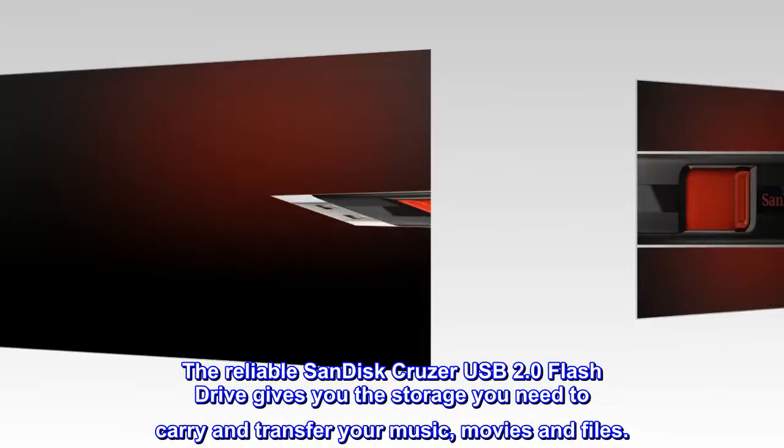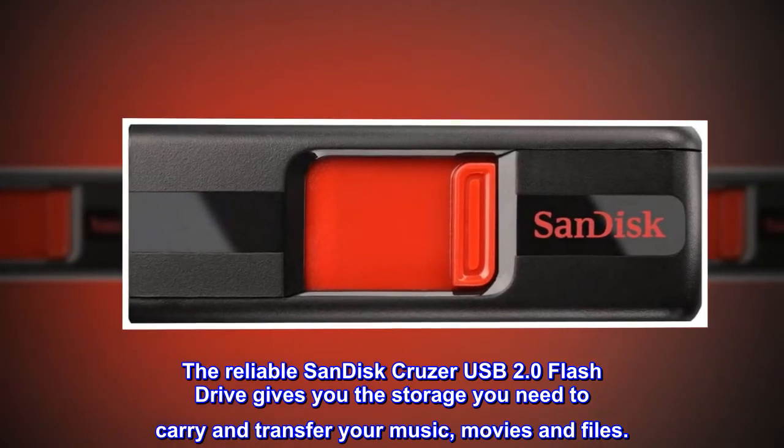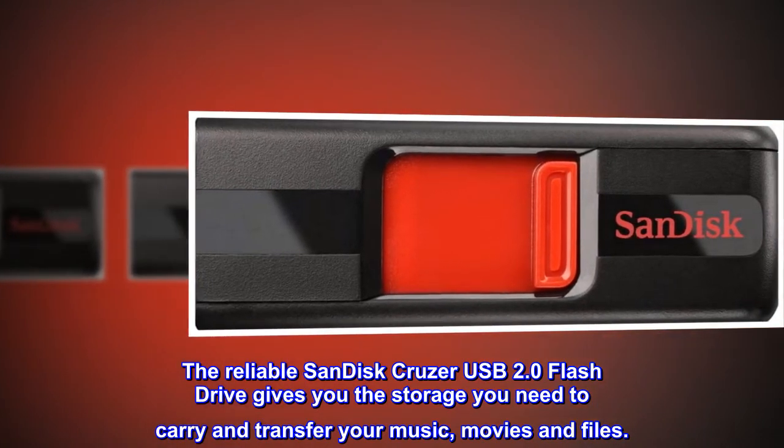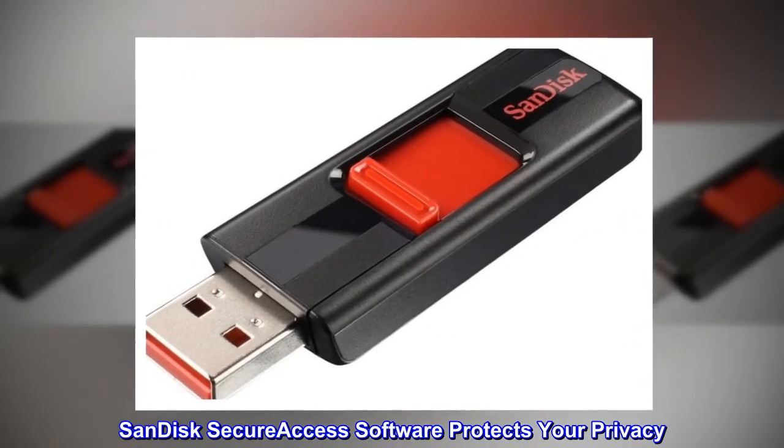The reliable SanDisk Cruzer USB 2.0 flash drive gives you the storage you need to carry and transfer your music, movies and files. SanDisk SecureAccess software protects your privacy.